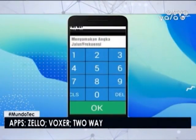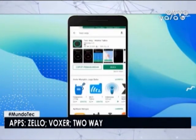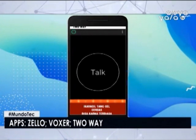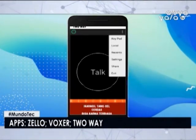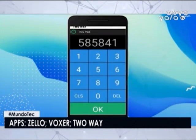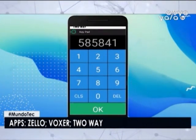Two-Way es una de las aplicaciones walkie-talkie más simples para Android y iOS, la favorita de los extrovertidos. No puedes seleccionar contactos individuales ni enviar mensajes de texto o imágenes. Sin embargo, tienes la posibilidad de elegir un área geográfica específica, local o nacional, y transmitir mensajes instantáneos para que otra persona pueda escucharlos.